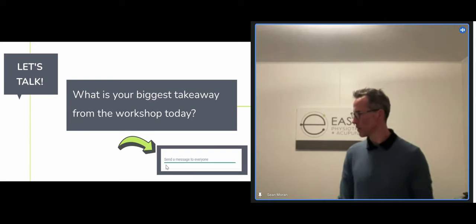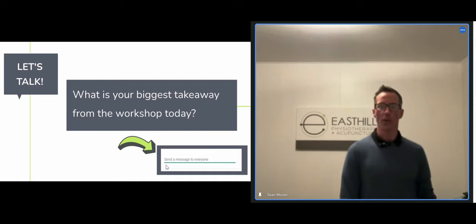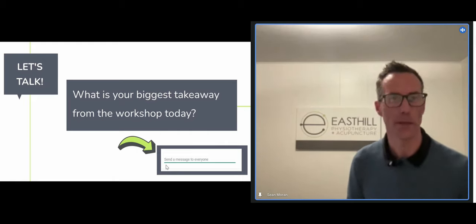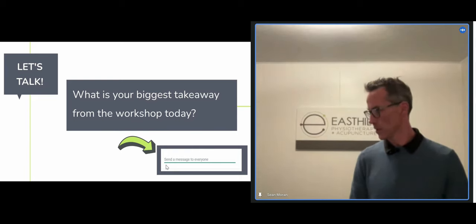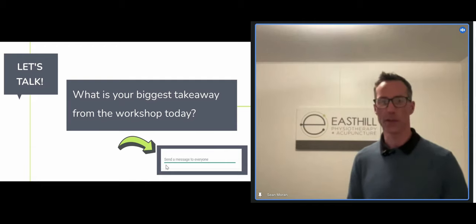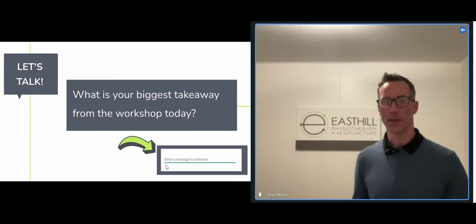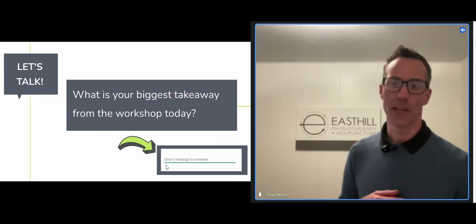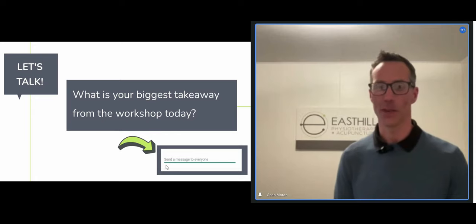Don't hesitate to phone the clinic or email us. I'm Sean — Sean at East Hill Physio at Gmail.com. You'll have to ask for your physio assistant because I'm not registered yet — it takes forever. Thank you very much for your time. I enjoy this stuff.